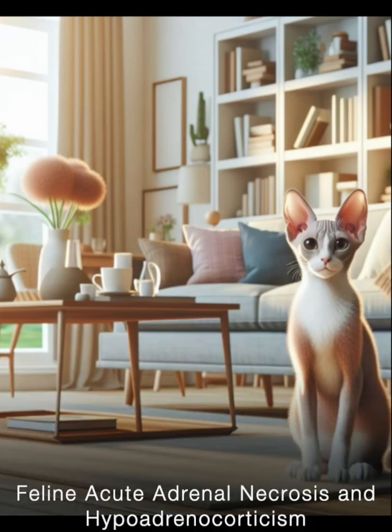The adrenal glands play a crucial role in the body, producing vital hormones such as corticosteroids and mineralocorticoids. These hormones are essential for the body to respond appropriately to physiological stress and to regulate the concentrations of electrolytes — those crucial minerals in the blood.